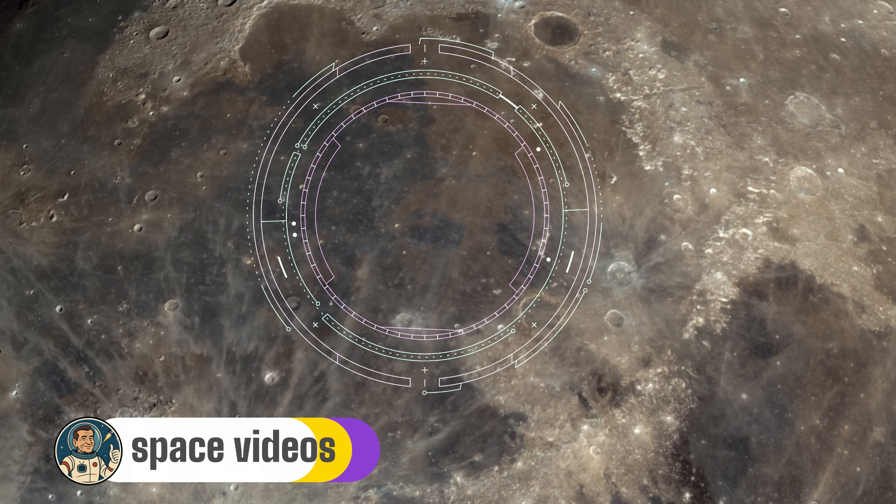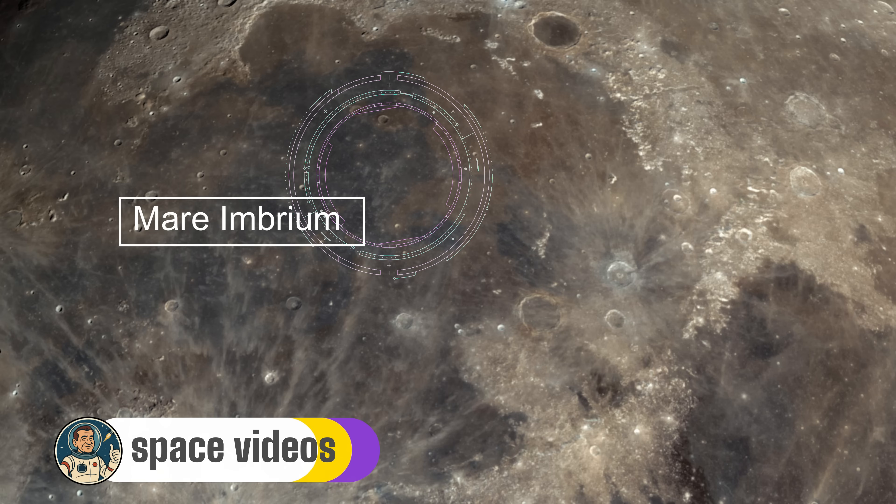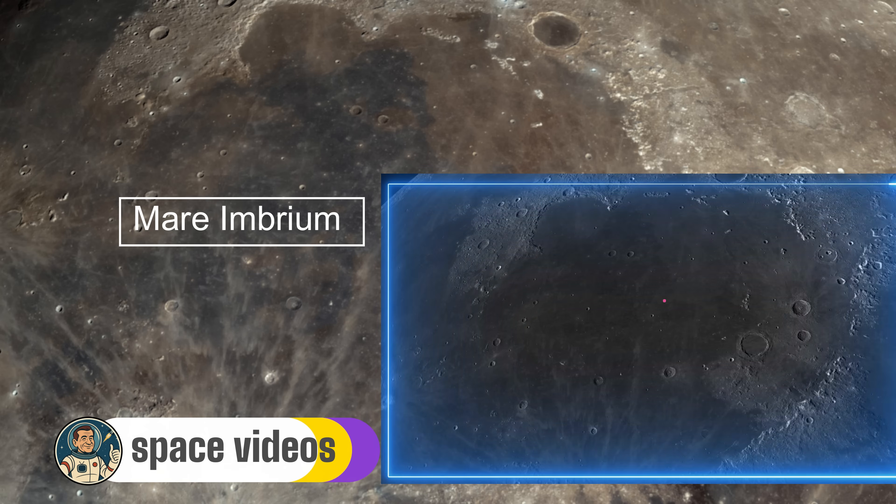Time to visit the moon's most dramatic mare: Mare Imbrium, the Sea of Rains. Look at the upper left portion of the moon's face — see that enormous dark region? That's Imbrium, and it's absolutely massive: 1,123,000 square kilometers, bigger than Texas and California combined. But here's what makes this sea special — it's actually a giant impact basin, created 3.9 billion years ago when an asteroid the size of New Jersey smashed into the moon.